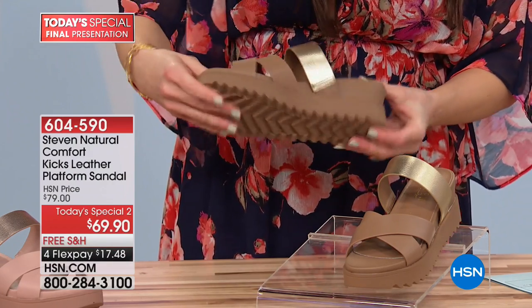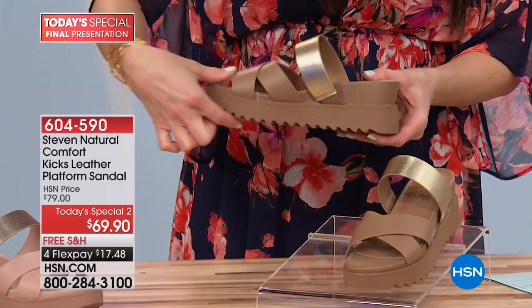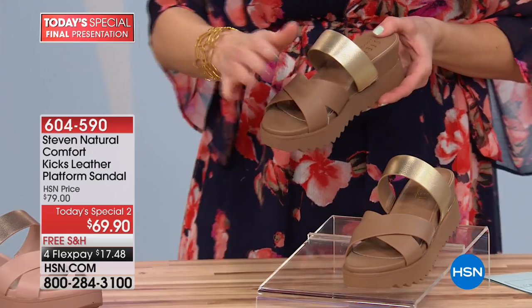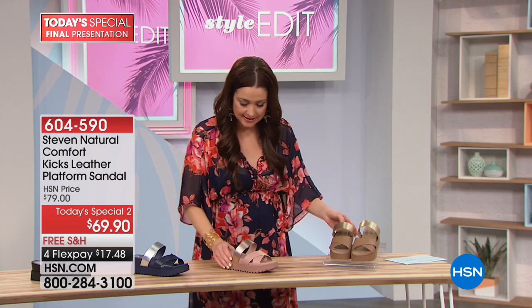You've got tons of traction on the bottom as well. You're looking at two and a half inches on the wedge, but you have a one-inch platform here, so you're really not walking on much of a pitch. You're ordering it in medium and wide, and whole and half sizes.